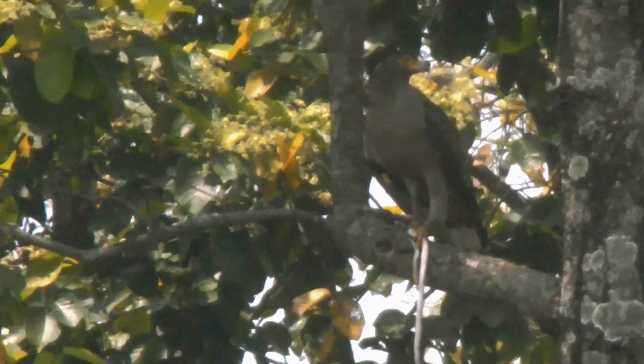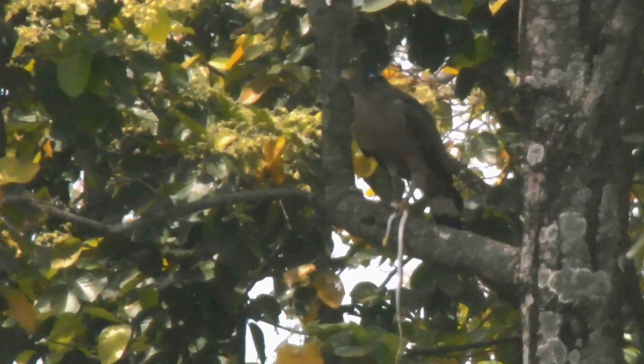As its name suggests, the Crested Serpent Eagle primarily feeds on snakes, although it also eats other small animals such as lizards, rodents, and birds. The bird is known for its powerful talons, which it uses to catch and kill its prey.